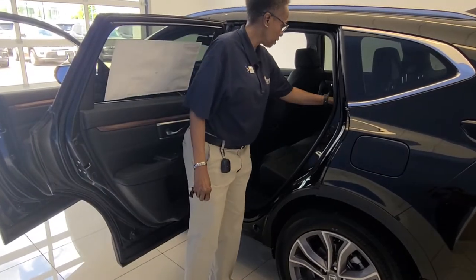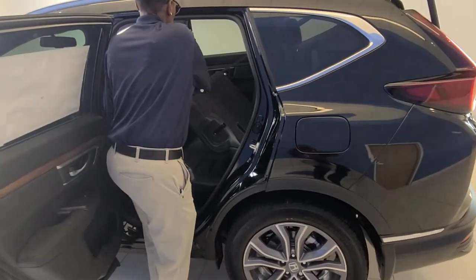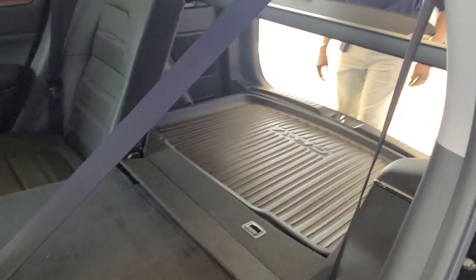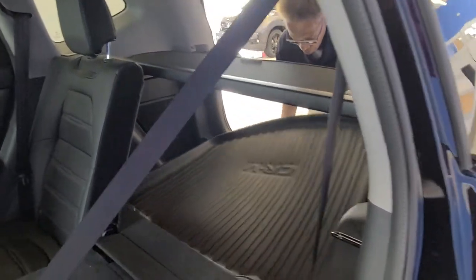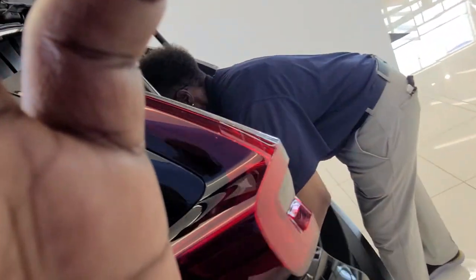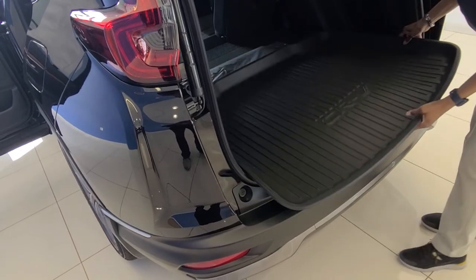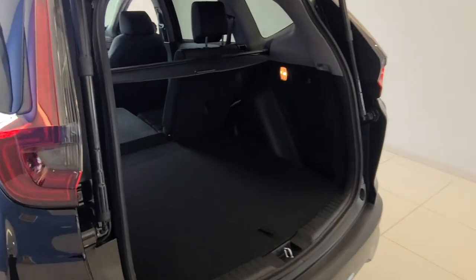These seats also fold down, so if you need to haul something, you can let them down. From the back here you can see there's a lot of space, as well as an adjustable floor that can be raised to height, giving you almost a flat surface for hauling.